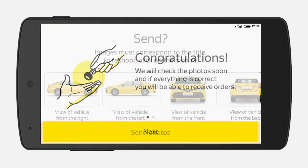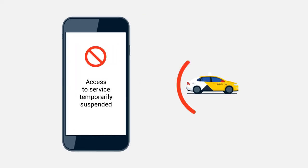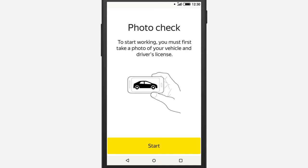Then send your photos. If the photos are not acceptable or blurry, your access to the service will be suspended. TaxiMeter will inform you about this and ask you to pass the photo check again.